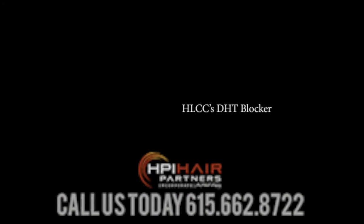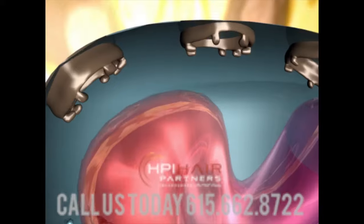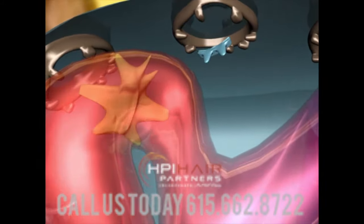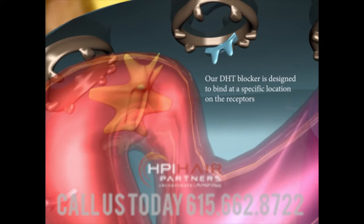To combat DHT, the primary cause of hair loss, HLCC combines eight DHT inhibitors in a proprietary formula to bind harmlessly to the androgen receptor site.